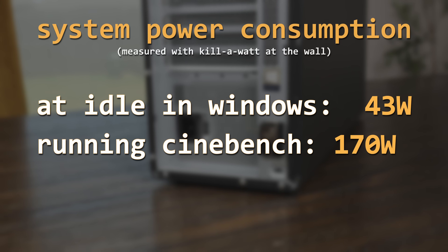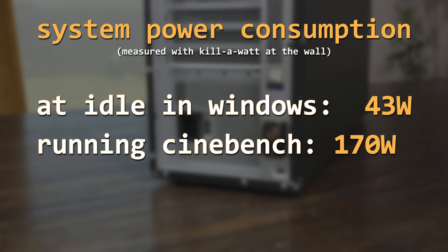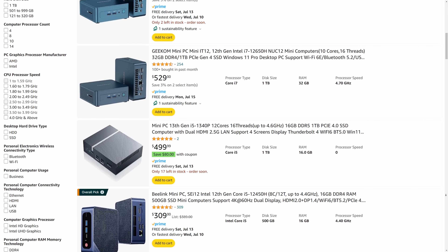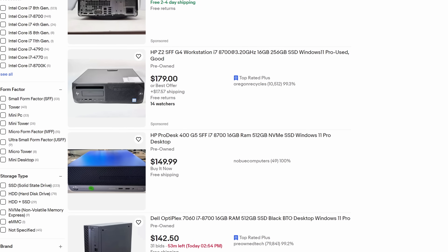Speaking of power, the P520 drew 170 watts while running the Cinebench R23 multi-threaded test, and 43 watts while sitting idle in Windows. Keep in mind that the GPU is also adding to the power draw a bit, and you could technically run this without a graphics card at all. For the money, the CPU performance and efficiency isn't terrible by any means, but it definitely won't knock your socks off. There are many PCs these days that draw significantly less power and would completely smash this in terms of raw performance, and you could probably find 8th or 9th gen Intel systems for less money that perform pretty similarly.